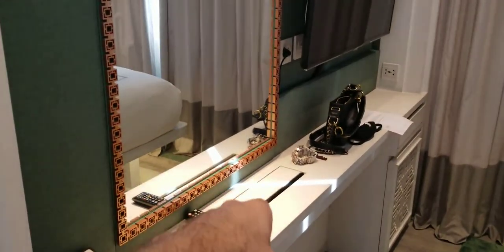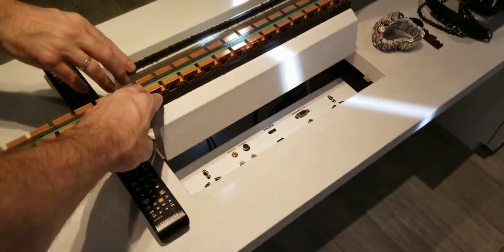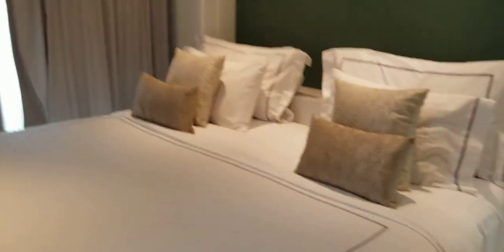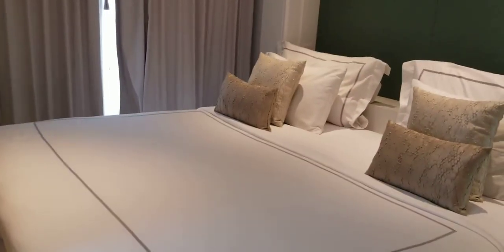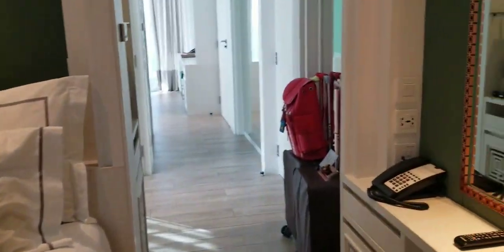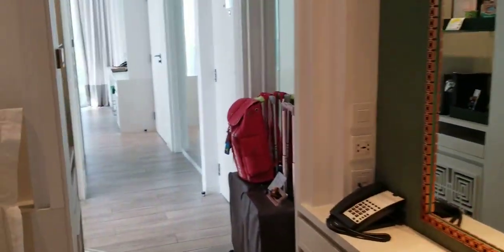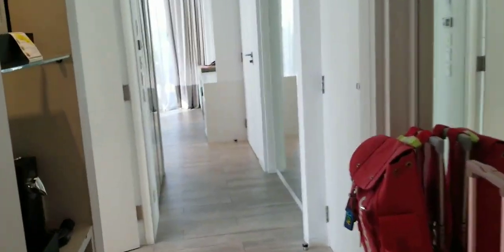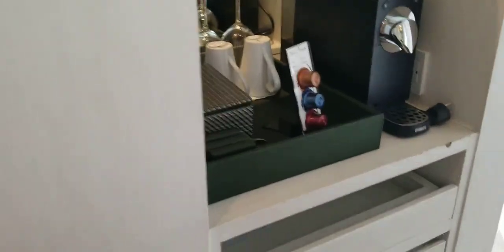There's a TV and electric port outlets down inside. I closed the windows because it's very hot. Coming around, this is our king-size bed. There's a balcony on the other side of that window, and you can see she has space to put her pocketbooks, shoes, and things like that. Here's our luggage.